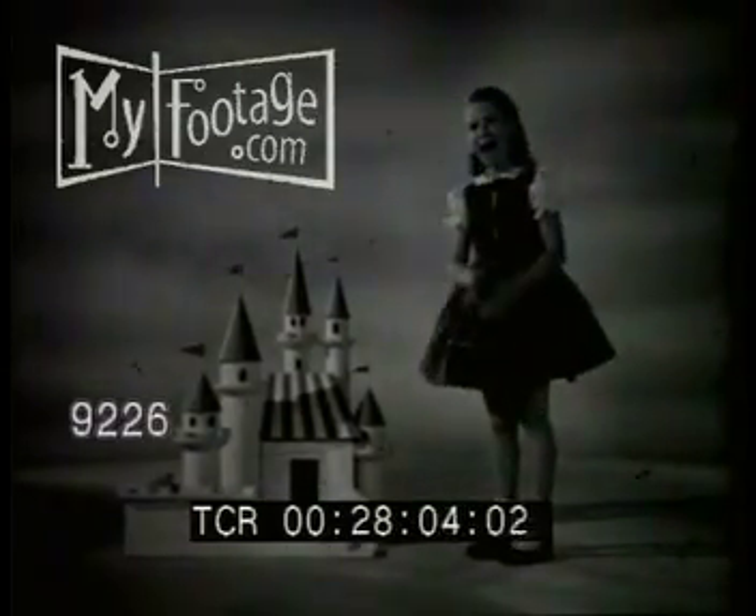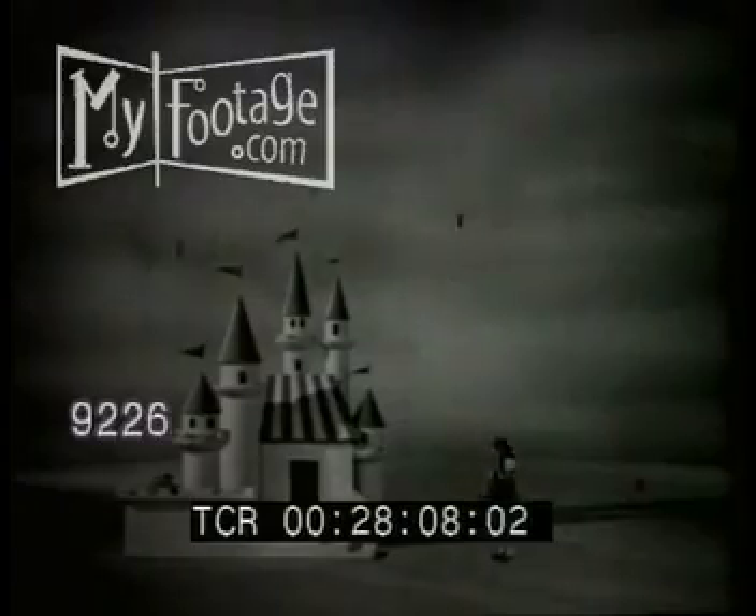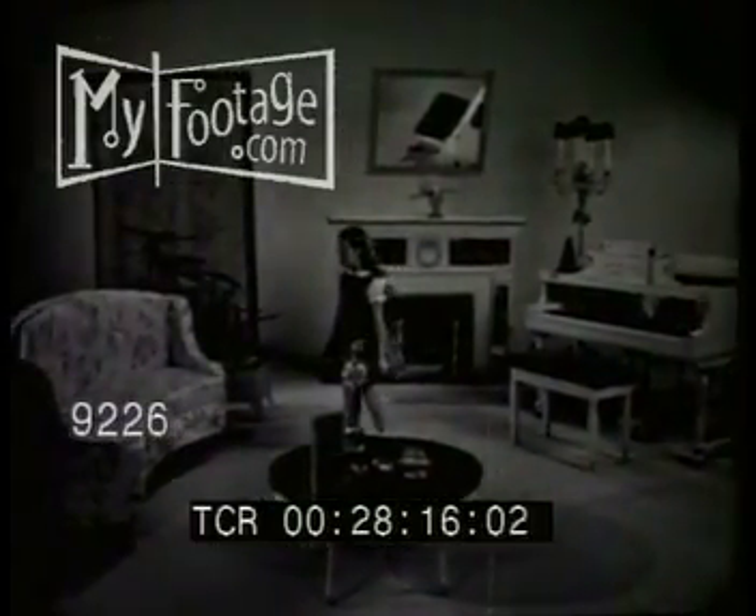Wish you were a tiny little princess? Well, let's make believe you are. Now, come in and play with Petite Princess Fantasy Furniture. Oh, it's beautiful!